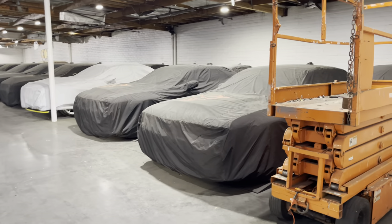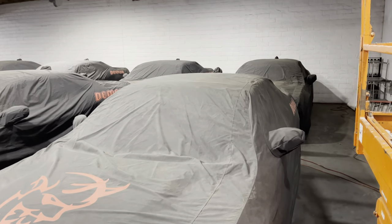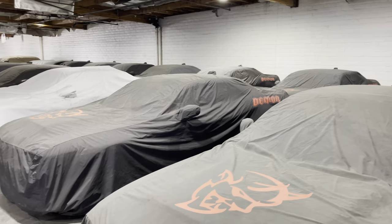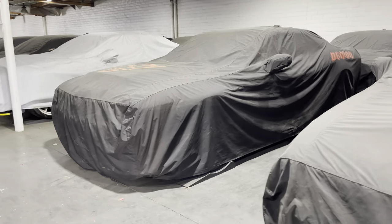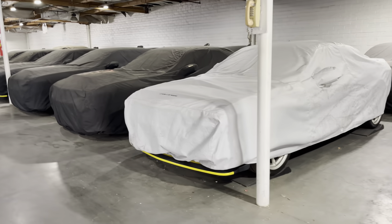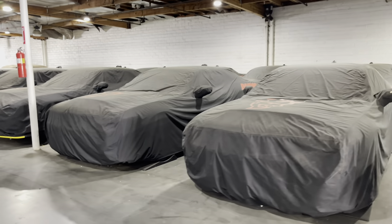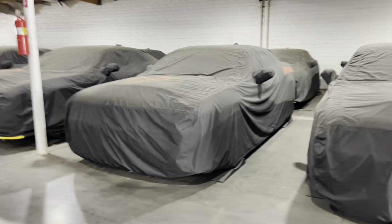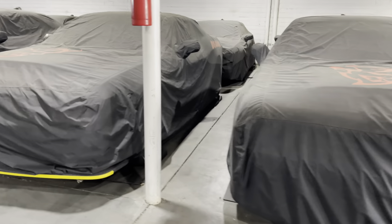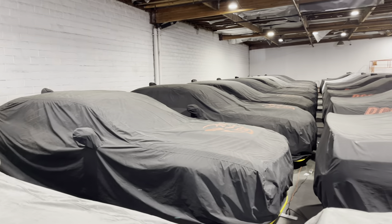Now you want to see a collection of Demons — these are all brand-new Dodge Demons in a secret spot, all on battery tenders. There's a second row of them too.